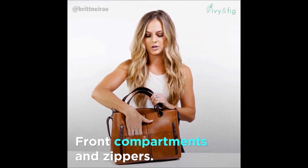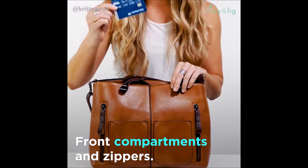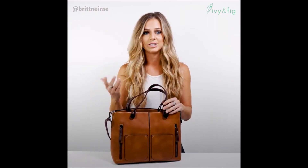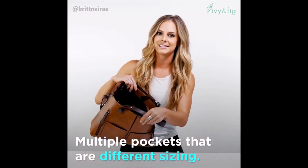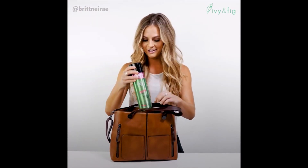It's got two front pockets, which are great for putting your cards, your phone, whatever else it is that you need handy. It's got multiple pockets inside, not to mention it's nice and big.